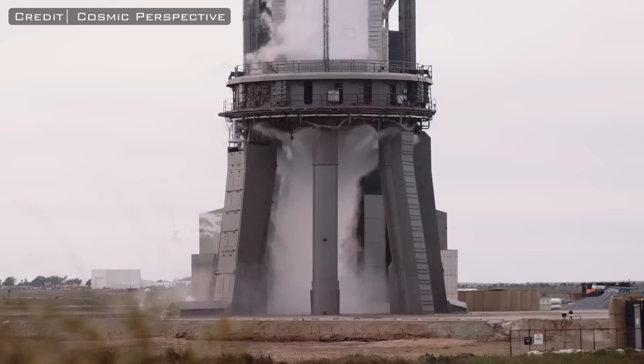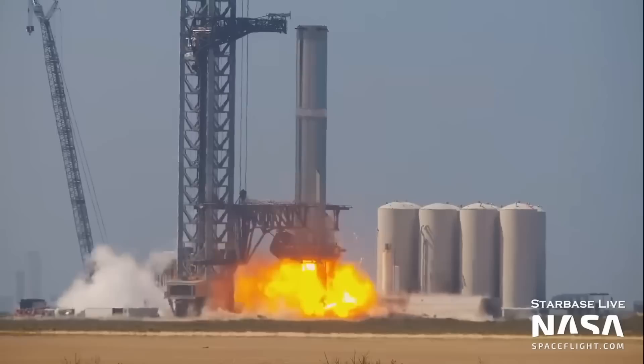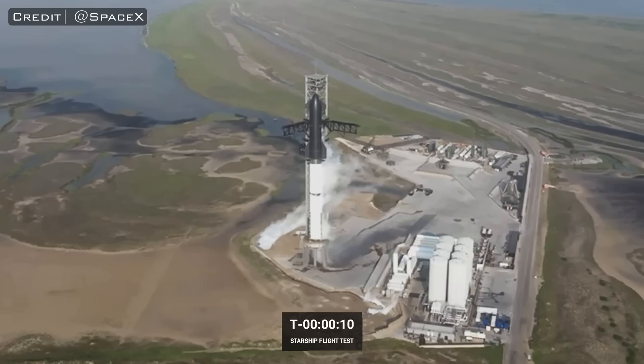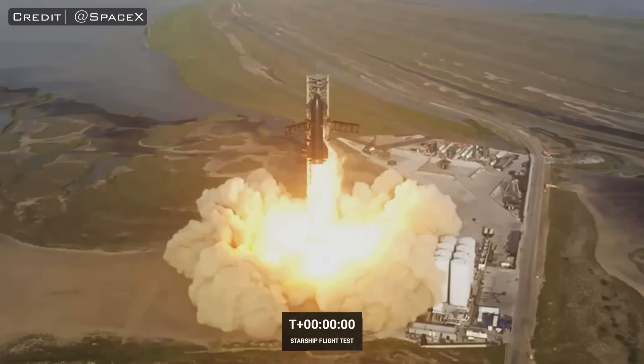Before we discuss what occurred at the moment of liftoff, I want to give a brief mention about the Detonation Suppression System. This system uses water and high-pressure gaseous nitrogen to disperse oxygen from underneath the engines, further reducing the possibility of a detonation occurring under the vehicle during engine startup. This system was activated at T-15 seconds, and from there, it had less than 30 seconds to live — once the booster throttled up and destroyed the pad, this system became one of the first casualties.